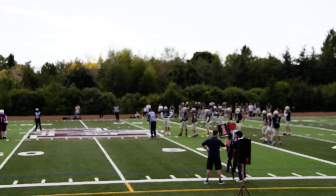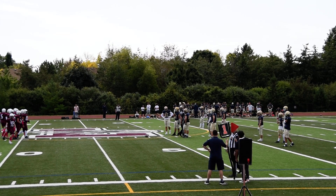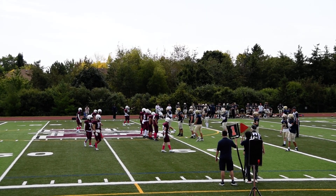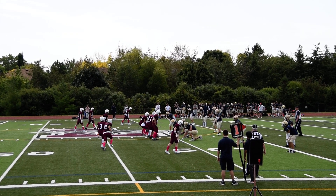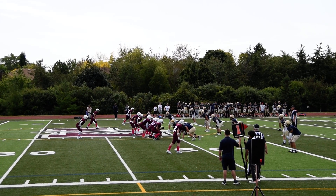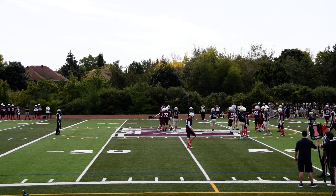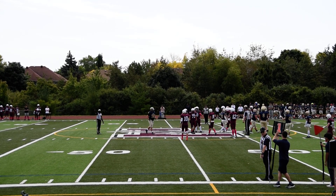Ball basically right on the 50-yard line. Boys mustering up near the Loyola logo out there on our 15 million dollar field here at Loyola. Loyola tries the middle — number three up the gut — for a loss of two.